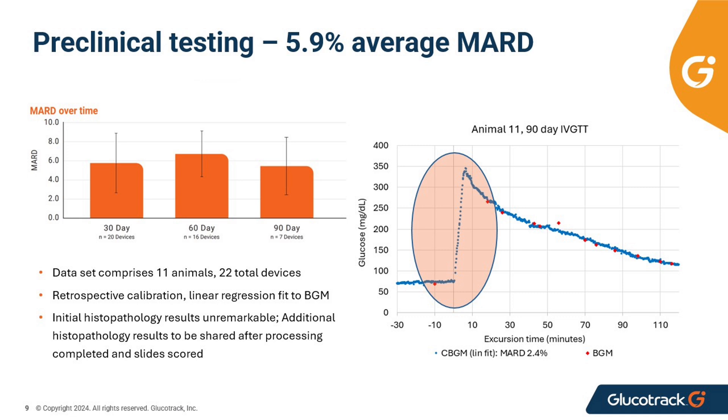Because we are measuring glucose in the blood, we do not have the 10 to 15-minute lag time often seen with interstitial glucose readings. Thus, our readings are real-time as compared to commercial devices.